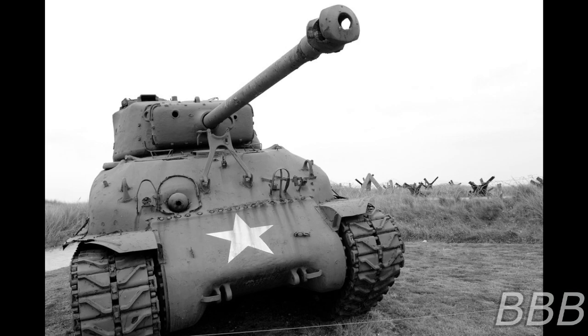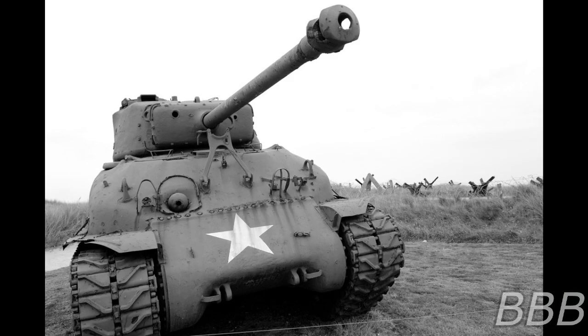The body of the subject will reappear two days later on the outskirts of the forest or of the factory, displaying signs of heavy mutilation and lacerations all over the body. Addendum!